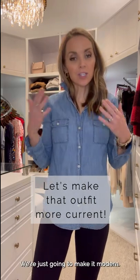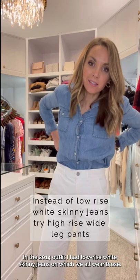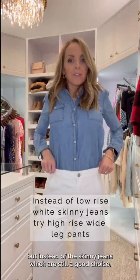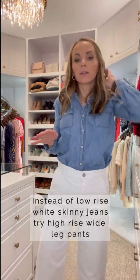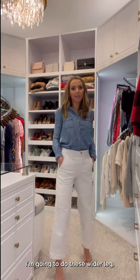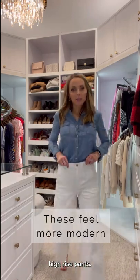Same shirt, we're just going to make it modern. In the 2014 outfit I had low-rise white skinny jeans on, which we all wore. I still love white skinny jeans, but instead of skinny jeans, I'm going to do a more current version of white pants — wider leg, high-rise pants. They just feel a little bit more current and a little bit more modern.